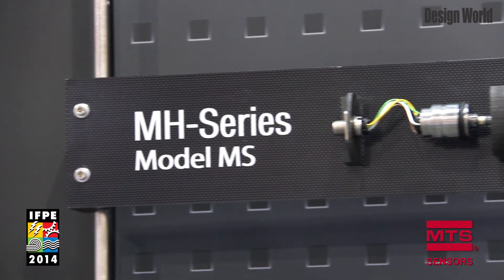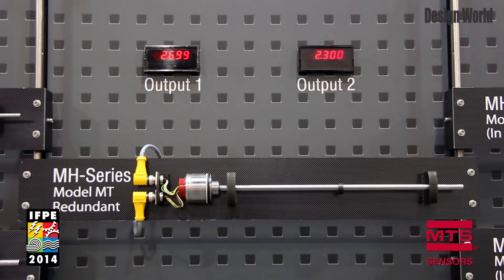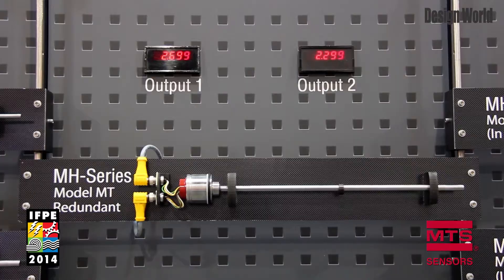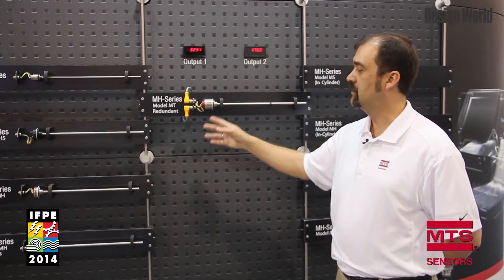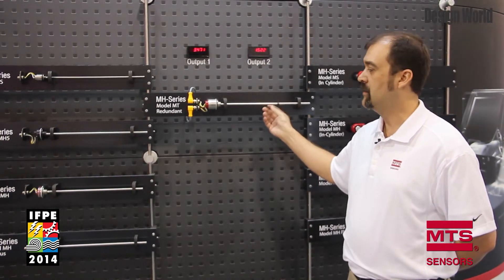We've also offered an MS model which is designed to work in a 1.1-inch or larger cylinder. The MT redundant sensor has two outputs, two separate circuit boards, and two separate sensing elements inside the pressure pipe, providing the redundancy that several of our customers and OEMs need.